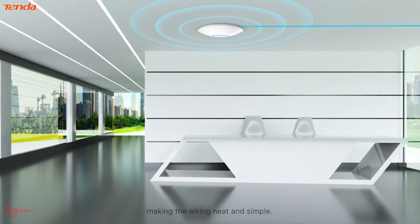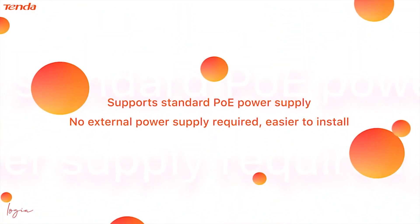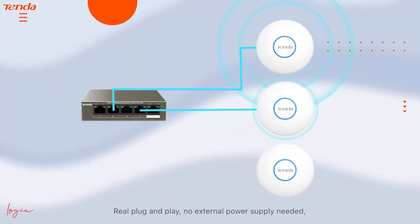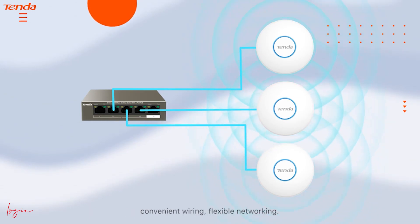More flexible support with standard PoE power supply — no external power supply required, making it easier to install. Real plug and play: no external power supply needed, no need to consider socket location or power cable alignment. Convenient wiring, flexible networking.